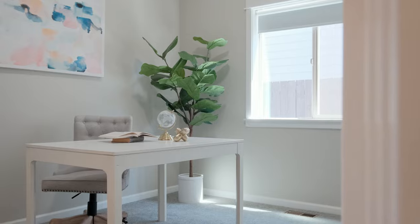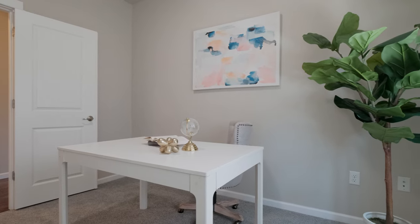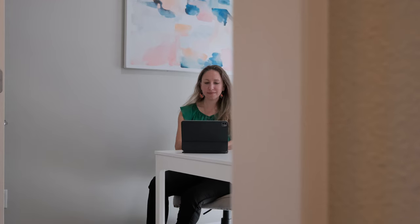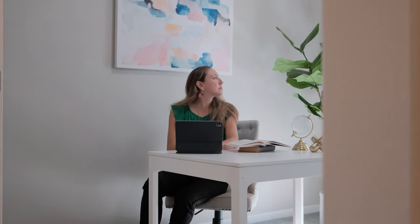The main level also features a versatile office space, perfect for working from home or managing household affairs, while high ceilings enhance the sense of space and light.